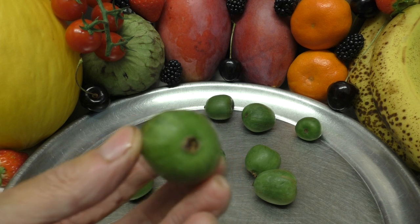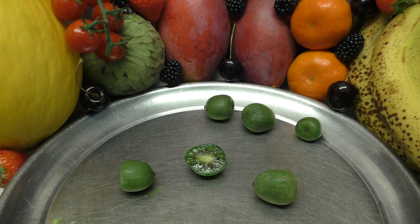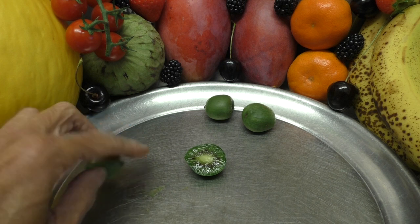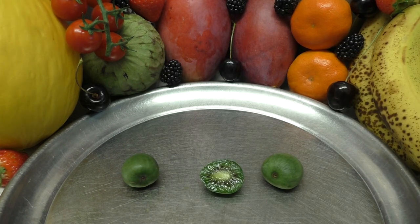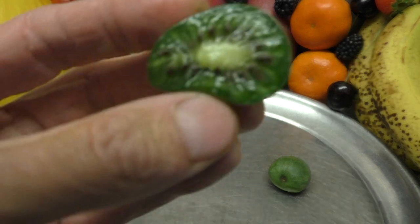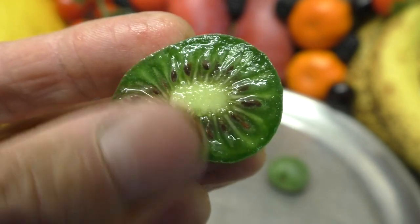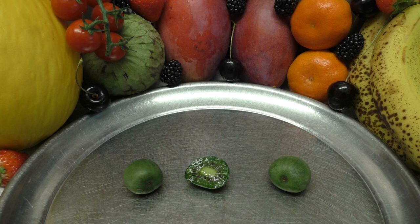I wonder how many you'd need for a mono meal — 50, 60, 70 maybe. They are delicious. Lovely green juice they make as well when you cut one. I'll leave some for you to eat. Lovely and moist, soft. Sweet and tender kiwi berries.